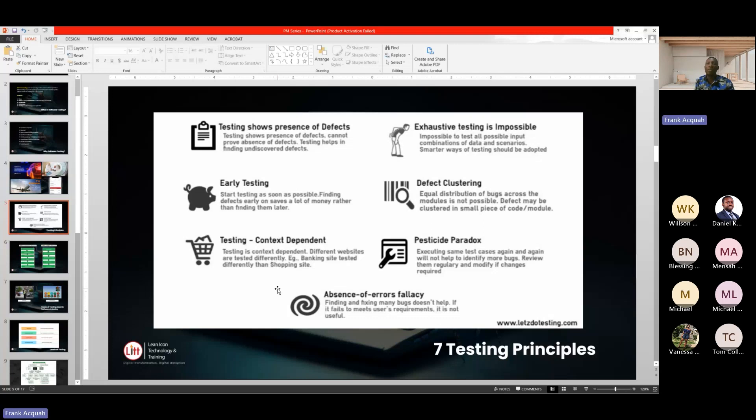Absence of error is a fallacy. The measurement of quality is when the customer is satisfied — when the product is in the customer's hands and they are satisfied, that is the measurement of quality. So after testing or developing a product, you cannot say, 'I've tested this product and there are no bugs.' The customer is the one to determine that this platform or system is of use to them, meaning they are satisfied with the system. So basically, these are the seven principles of software testing.